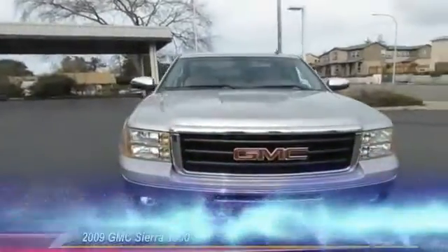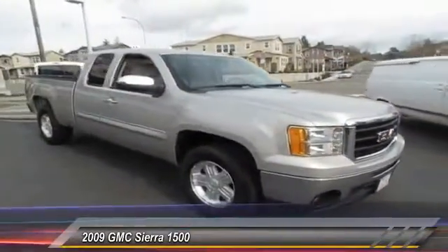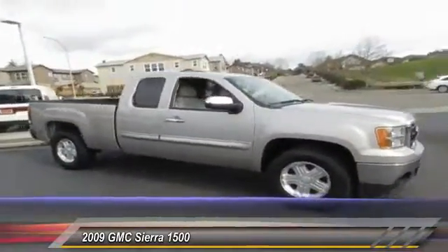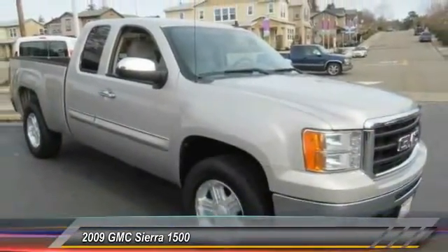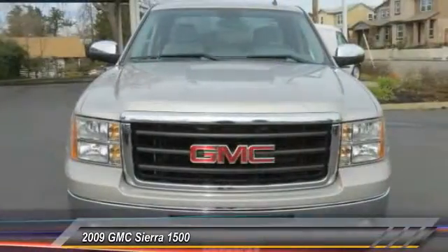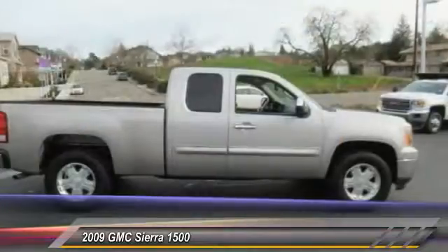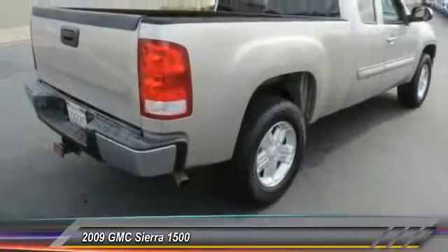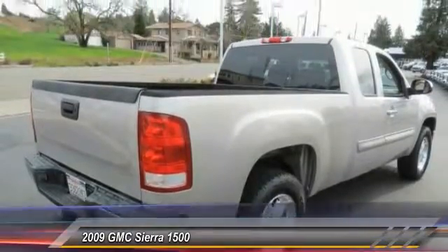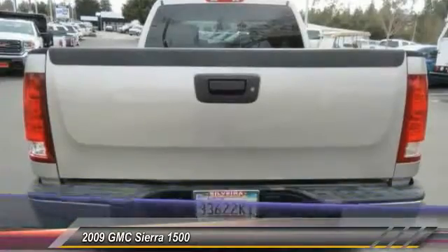The 2009 Sierra 1500 offers a 5-star frontal and side crash test rating and a combination of mechanics and aerodynamics that give it better conventional V8 fuel economy than any competitor. Sierra 1500 now comes standard with a Vortec 6.2 liter and 5.3 liter V8 engine and an electronically controlled 6-speed automatic transmission that combines high max hauling capability with precise control, and is priced below $25,000.